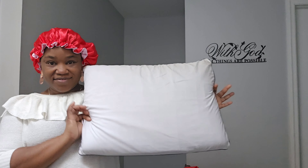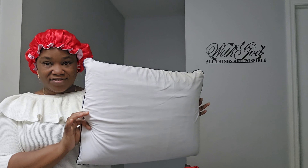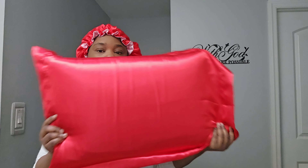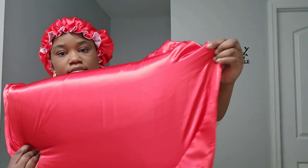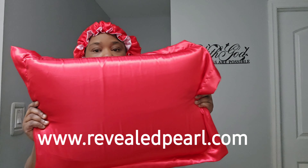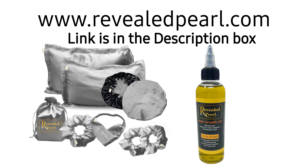Now I'm going to put in the headband, and after that the three satin scrunchies. I have one big scrunchie and two medium scrunchies, because some people don't have a lot of hair and a big scrunchie won't work for them — so that's why I included two different sizes. Now I'm going to close the bag nicely and put it in the cellophane bag.